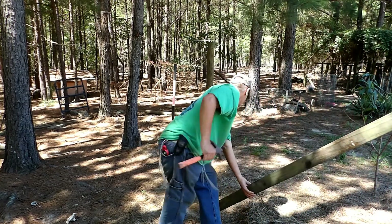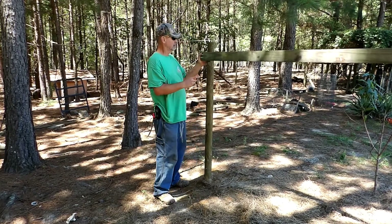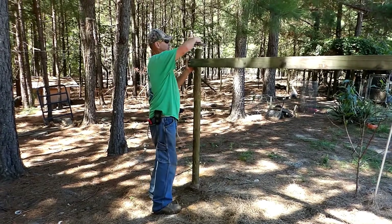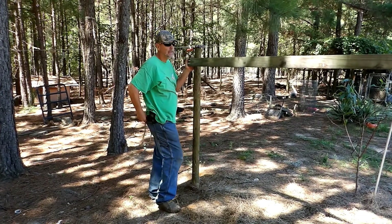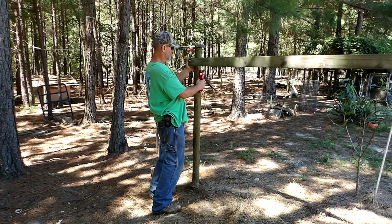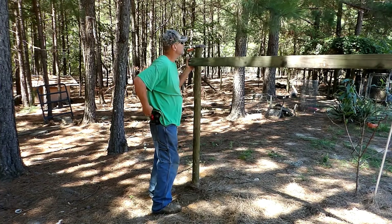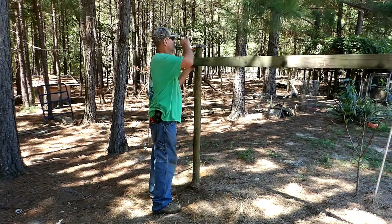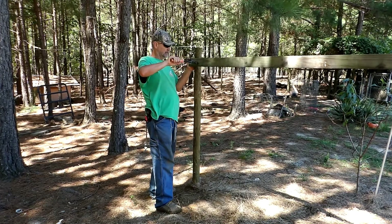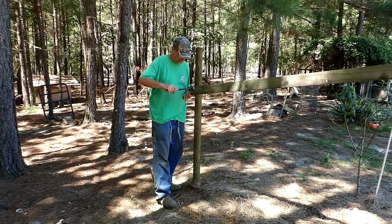Daniel used his ingenuity this morning. He pulled these posts down into the ground with his winch, using a couple trees and a line — that was pretty cool. He thought it would have been nice to have an eight-foot dry post to run his winch line from. We'll probably build one of those because we'll be using it over and over again.